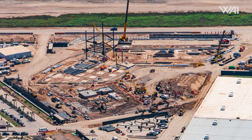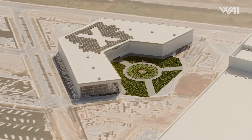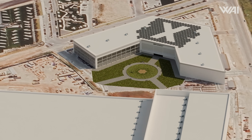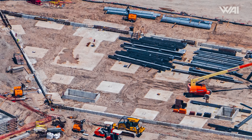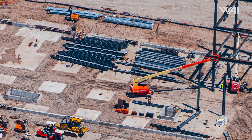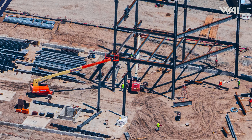Significant developments are also underway at the following foundation: construction has been started on the Star Factory's office mezzanine. This building, while compact, is set to rise five stories high and might eventually link directly to the main factory building. With some of the steel framework already in place and numerous metal beams prepared for assembly, it won't be long before we see this structure take shape.